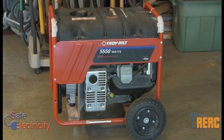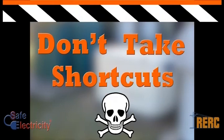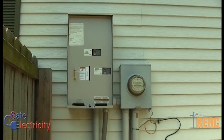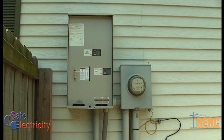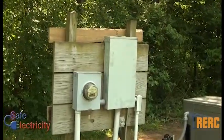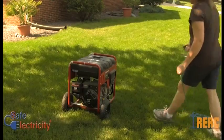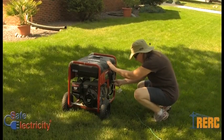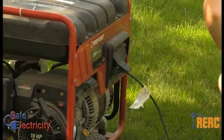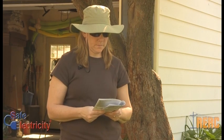No matter what type of generator you have, portable or stationary, don't take shortcuts. There are only two safe ways to connect it to your equipment. The first is to have an approved generator transfer switch installed by a professional, which keeps your home circuit separate from the utility. The second is to plug your appliance, lights, or other device directly into the outlet located on the generator.